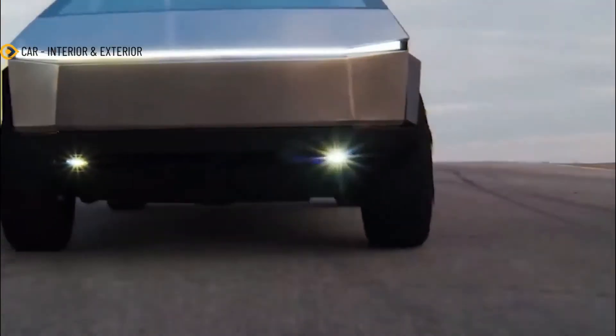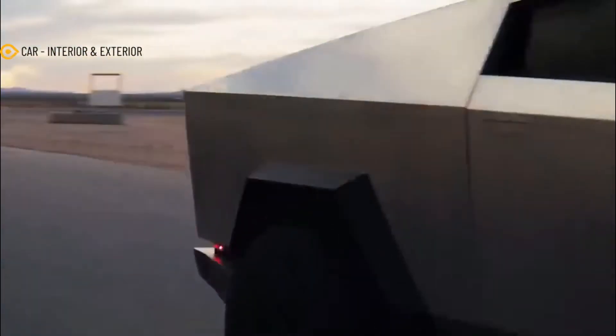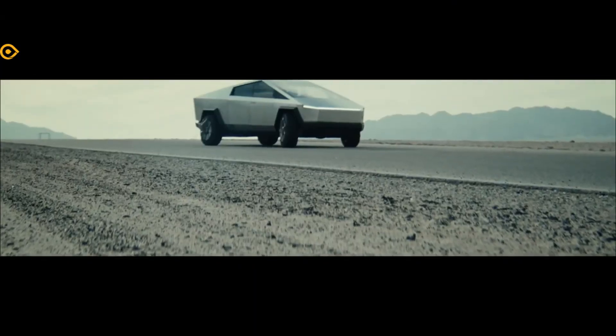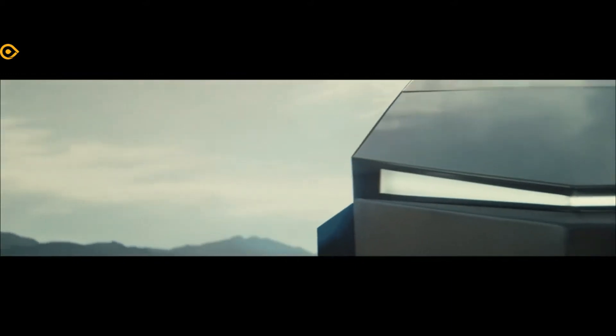Currently, the class of all-electric pickup trucks is exploding. Ford's Lightning F-150, Rivian's R1T, and GMC's Hummer EV are all on their way. Numerous analysts anticipate that the Cybertruck will be the most popular truck in the segment by 2023.